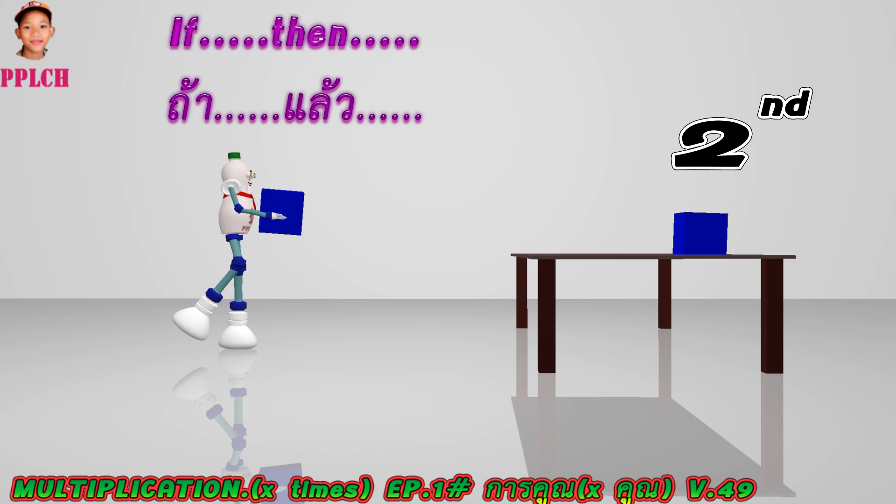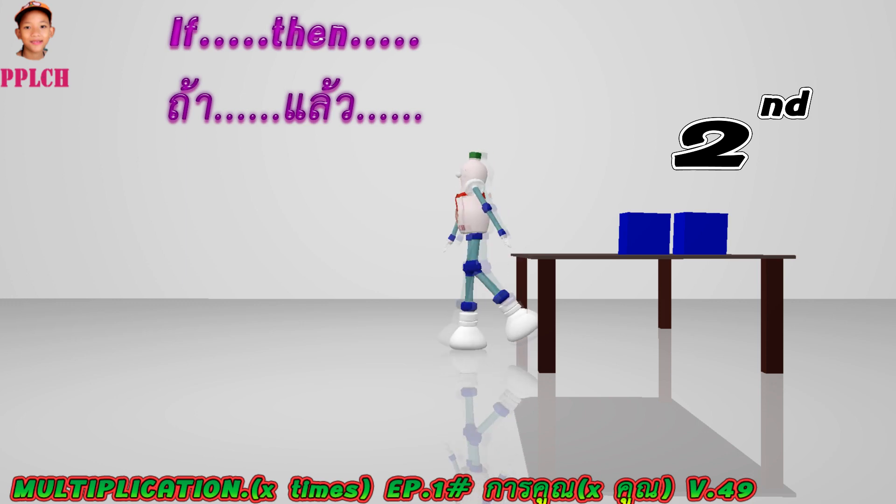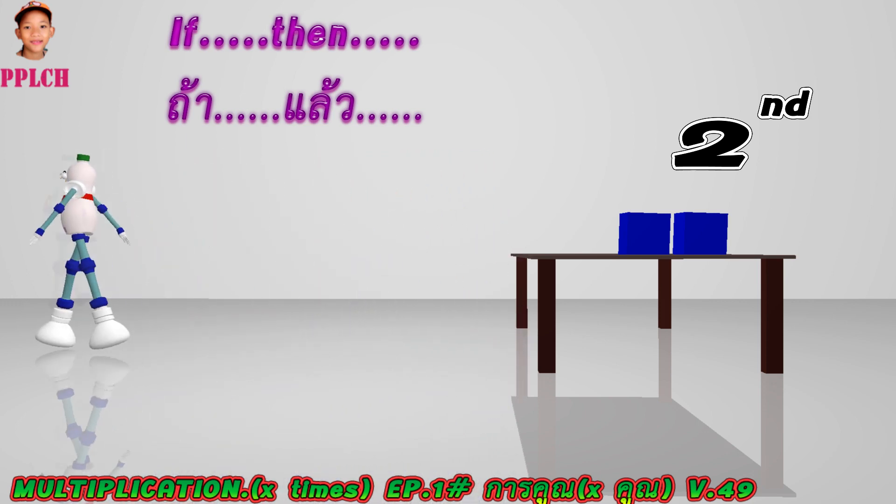Second time — if two times, then get two cubes. If two times, then get two cubes.